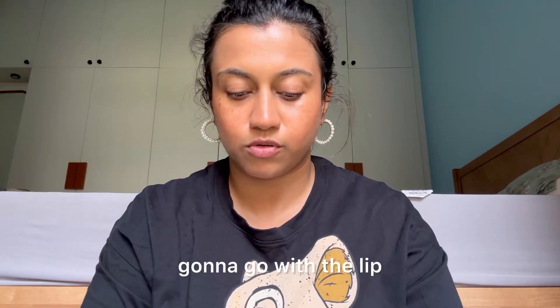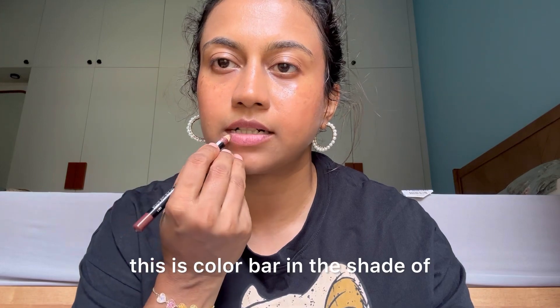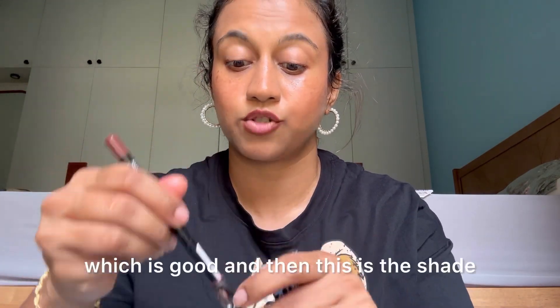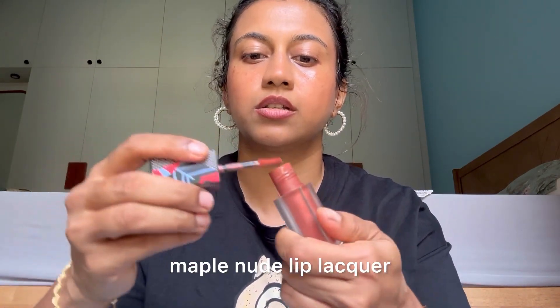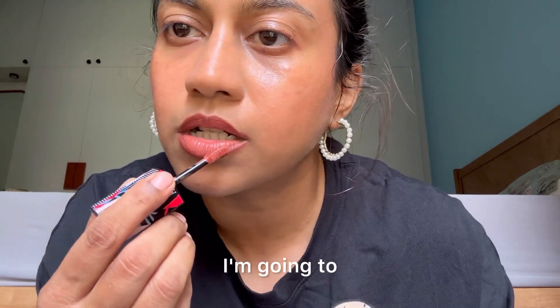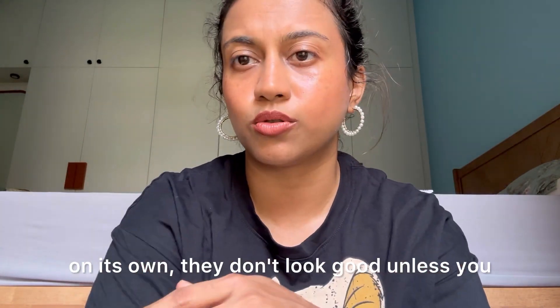I'm going to go with the lip next. I'm using the Kiro Lip Butter or Lip Lacquer, paired with a brown liner first — this is Colorbar in the shade Chocolate Brown. It has a sharpener in the cap itself, which is great. Then I'm using the shade Maple Nude Lip Lacquer from Kiro. It's a very pretty brown shade. I line it with a liner because these lip lacquers don't look great on their own unless paired with a lip liner or lipstick.